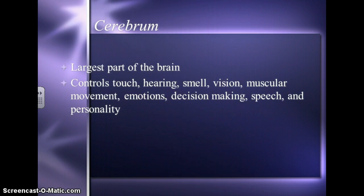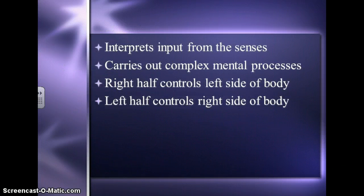We're going to start with the cerebrum, which is the largest part of the brain. This controls touch, hearing, smell, vision — basically your senses — as well as muscular movement, emotions, decision-making, speech, and personality. Your cerebrum interprets information from the senses, so things that you see and things that you hear.